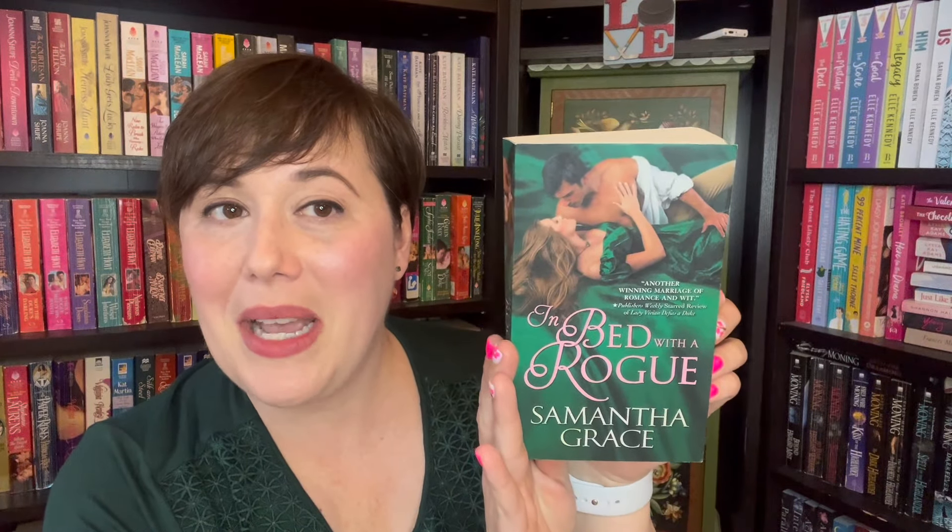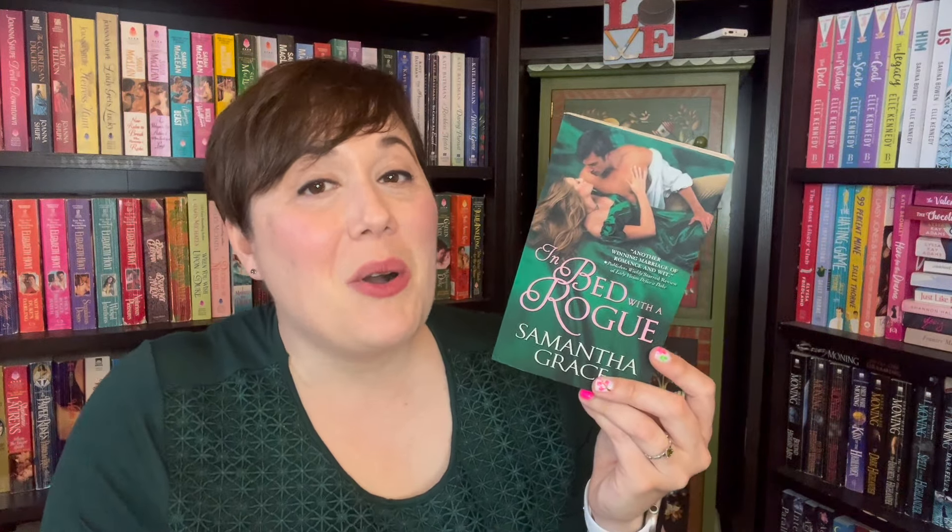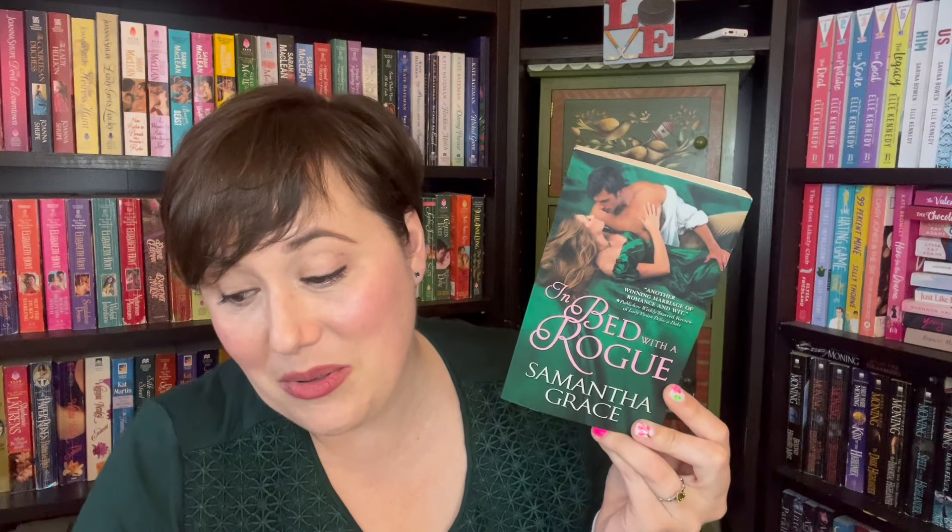I've got another green book for you for St. Patrick's Day — In Bed with a Rogue by Samantha Grace. This is book two of four of the series. This looks really fun. Both of them have skeletons in their closet. He was jilted at the altar, so he's looking to save his family's reputation and he's going to press the secret advantages he has over her — he knows some of her secrets in order to get what he wants. It looks delicious.